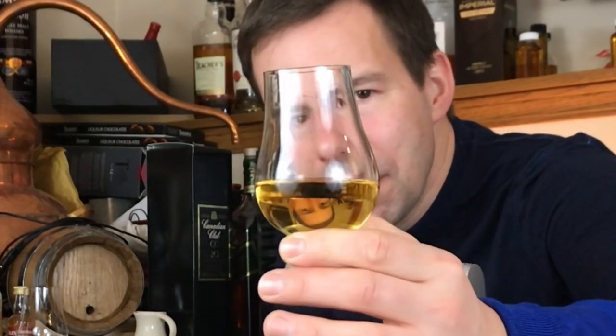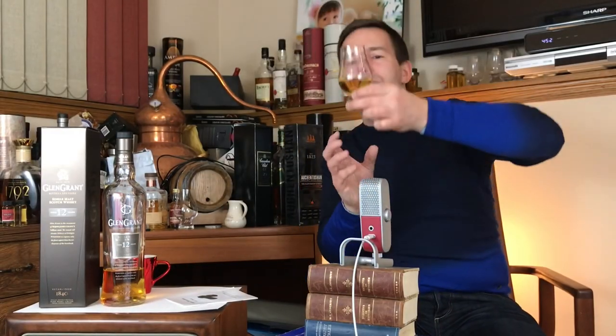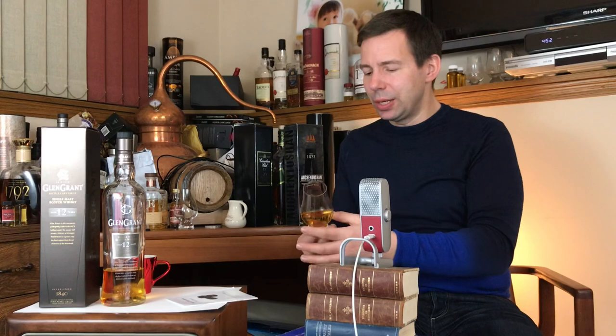At 43% ABV we should see some reasonable legs here for this 12-year-old from Speyside. They start fairly slowly. There we go — a fairly slow rundown. I guess they're using some very fresh American ex-bourbon casks, lending themselves to these beautiful legs. Just gorgeous. I'll expect a very nice mouthfeel since it's got these beautiful legs.